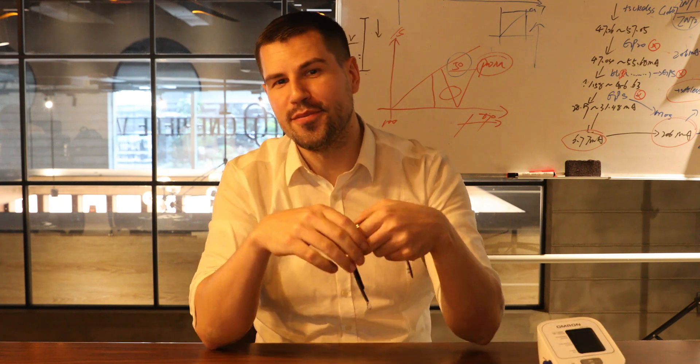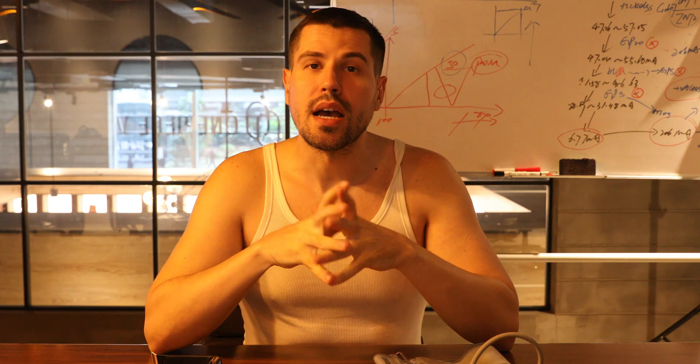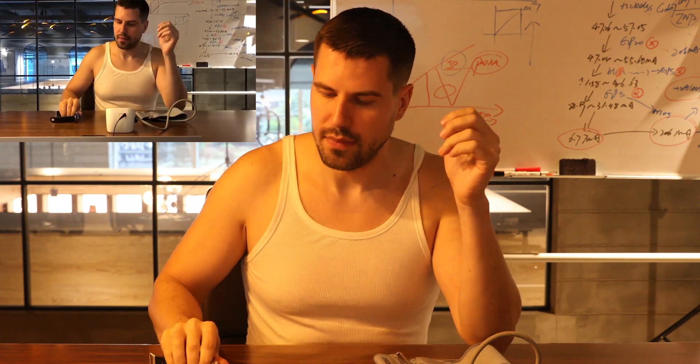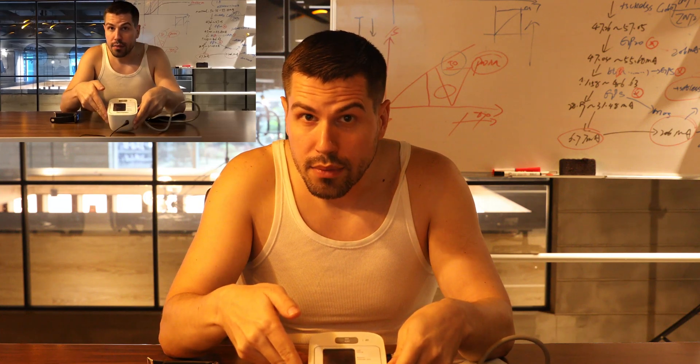Let's take a look at our comparison experiment. We will compare the traditional blood pressure device with our smartwatch device. As you can see, the traditional device is too big to carry. Our watch is very easy to wear — just put it on your wrist.